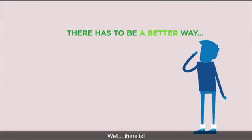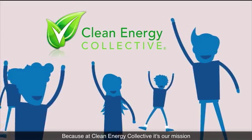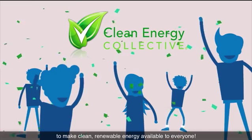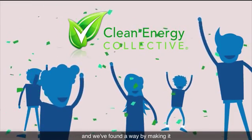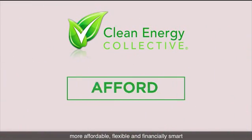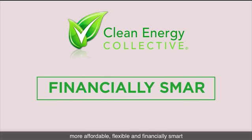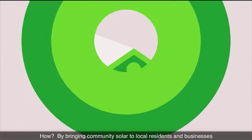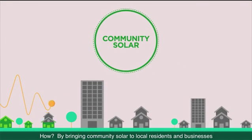There has to be a better way — and there is. Because at Clean Energy Collective, it's our mission to make clean, renewable energy available to everyone. We've found a way by making it more affordable, flexible, and financially smart, even for those who happen to have the ideal roof. How? By bringing community solar to local residents and businesses.